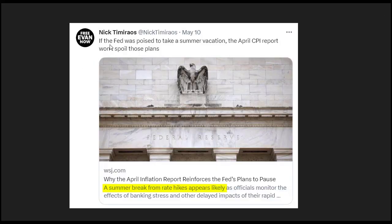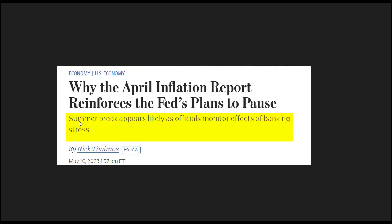We got more evidence this week from a Wall Street Journal reporter named Nick Timiraos, known as the Fed Whisperer. When the Fed wants to get something out during a media blackout, they usually leak it to this guy. On May 10th his tweet said: 'A summer break from rate hikes appears likely.' His Wall Street Journal article: 'Summer break appears likely as Fed officials monitor the effects of banking stress.' The bond market was already telling us that. Now we're hearing it from the Fed Whisperer. I think the Fed is done.